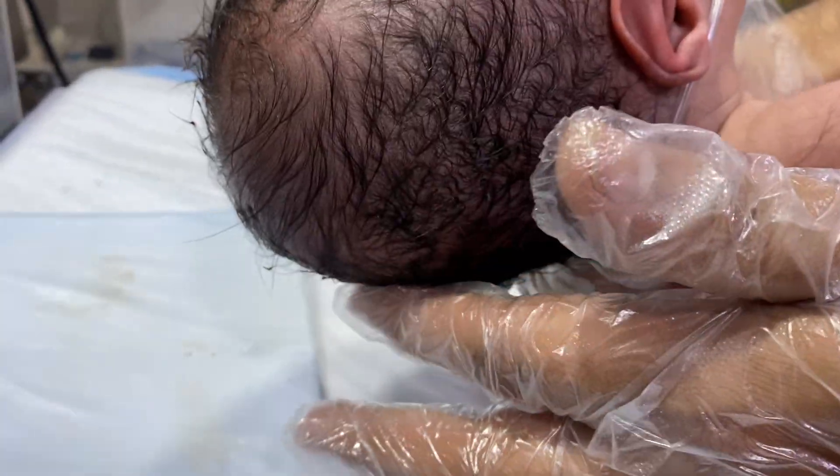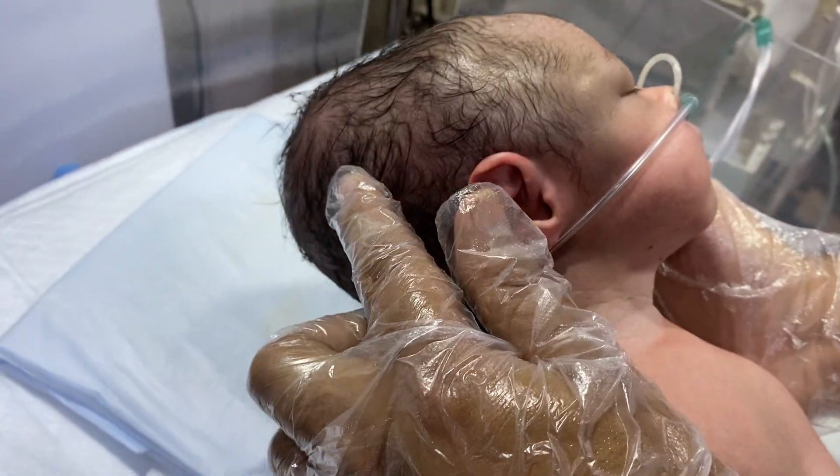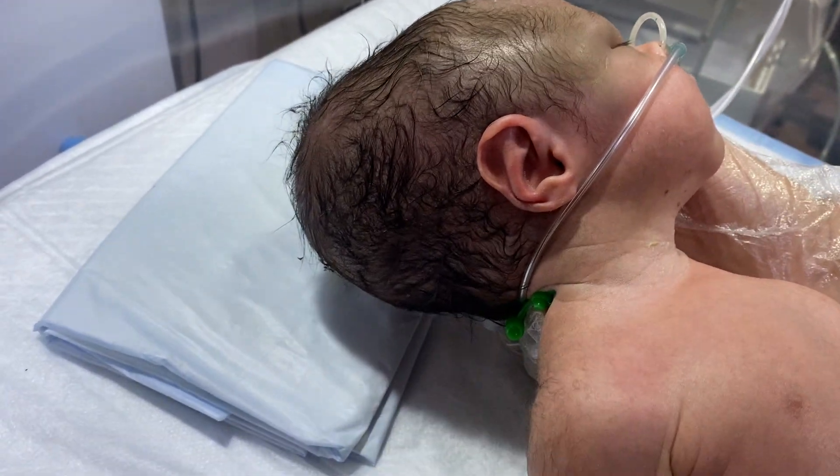You can see the elongated shape of the scalp here — this is the prominent hematoma, which is really large.